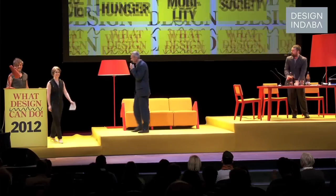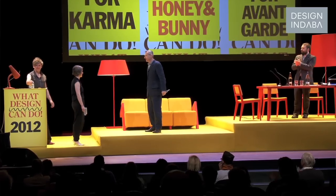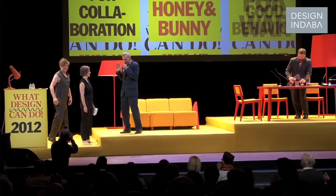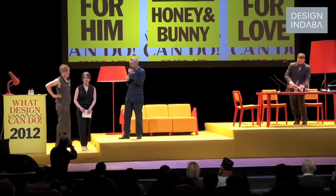My name is Sonja Stummerer and I'm a designer and an architect. Together we are Honey and Bunny. We have very difficult second names and we've lived and worked in Japan for a year. Nobody knew us and they asked us who we are. We said as a joke, as an answer to all these strange names, we are Honey and Bunny. The problem was that people remembered very well and after a while this joke became our name. We are both architects and we are from Vienna, and for about ten years we are into the research of food design.